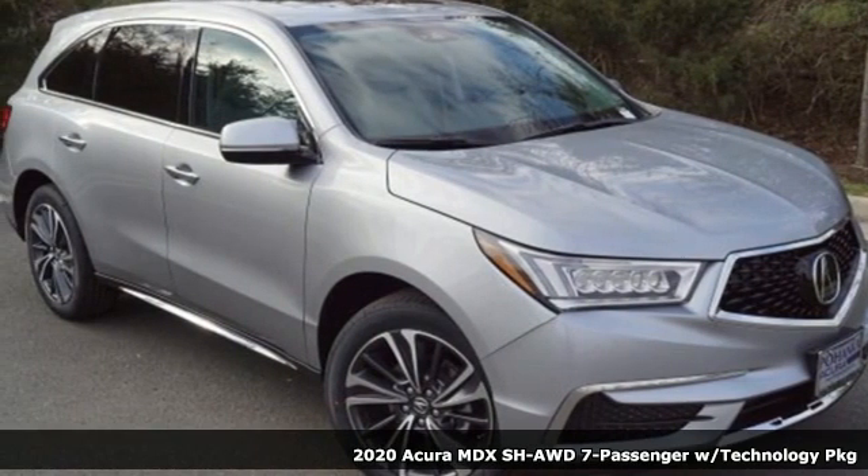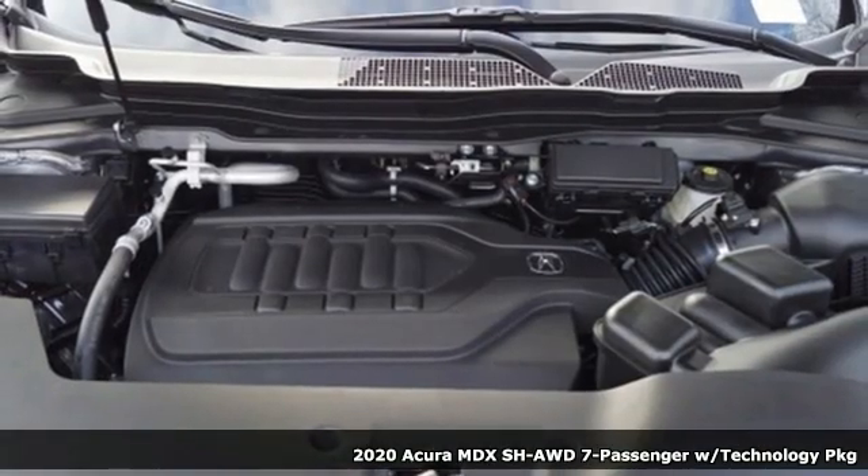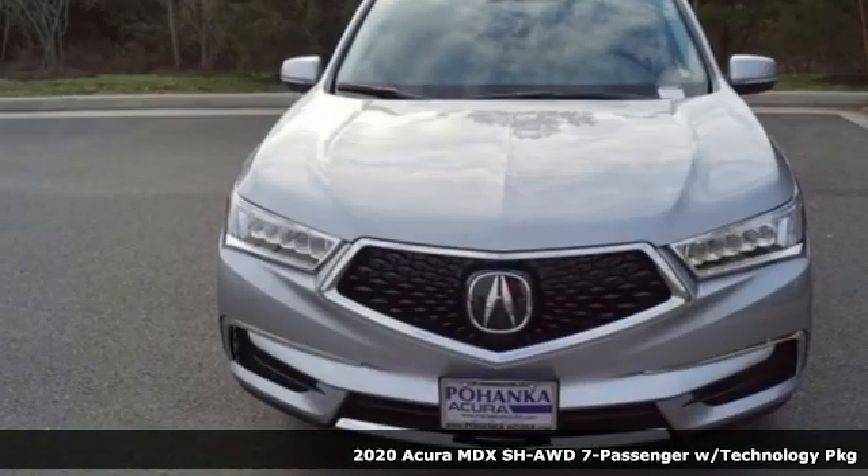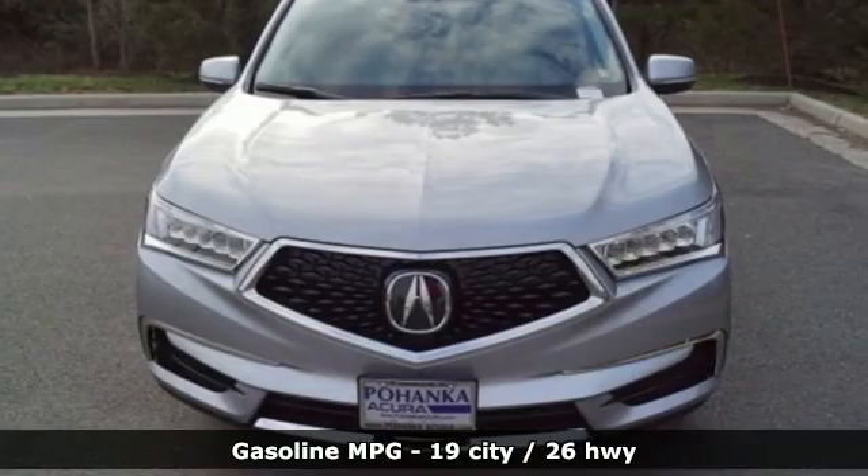It's a new 2020 Acura MDX. This elegant MDX is designed to encourage all your endeavors. A great vehicle is comprised of great features like these.